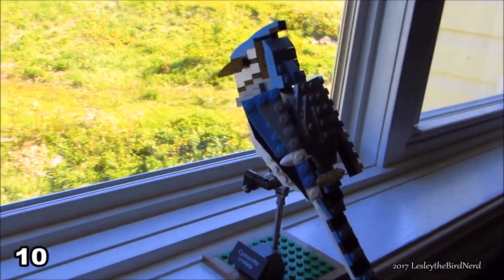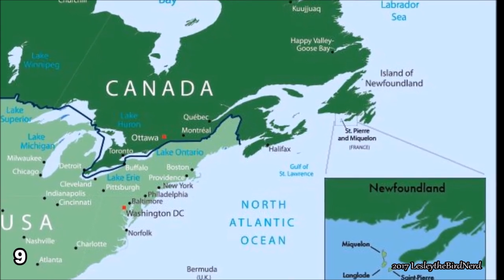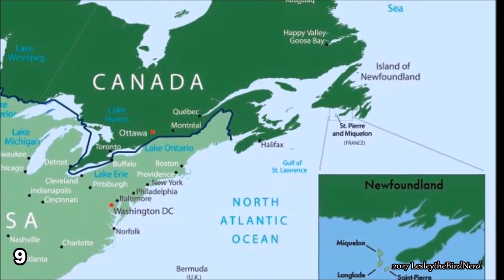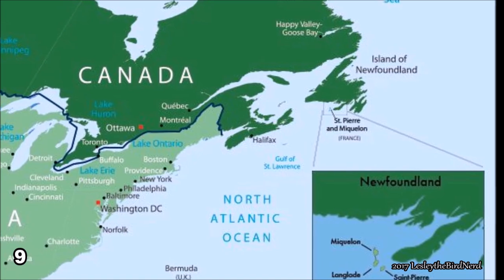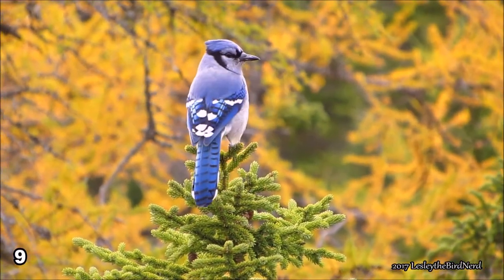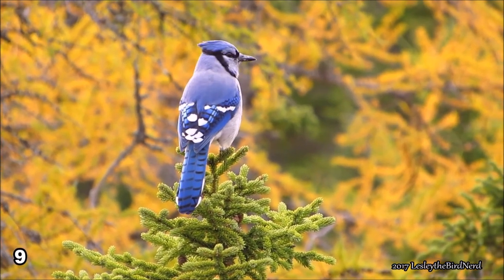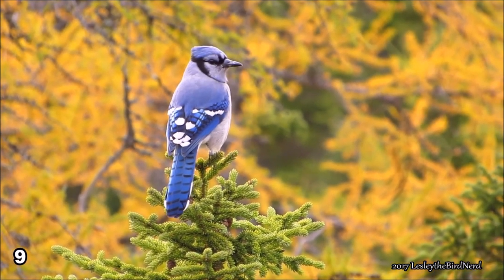Number 9. In 2016, a blue jay that was found dead after being caught in fishing gear in St. Pierre and Miquelon, off the coast of Newfoundland, turned out to be a jay that was banded there on October 19, 1989, making it at the very least 27 years old. It is the oldest known wild banded blue jay to date.